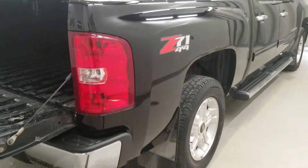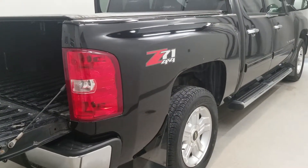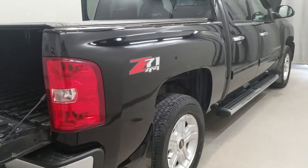Also features a 10-way power front passenger seat adjuster, delay off headlights, front halogen fog lights, fully automatic headlights, auto dimming door mirrors, body color side moldings, and body color power heated outside rear view mirrors.